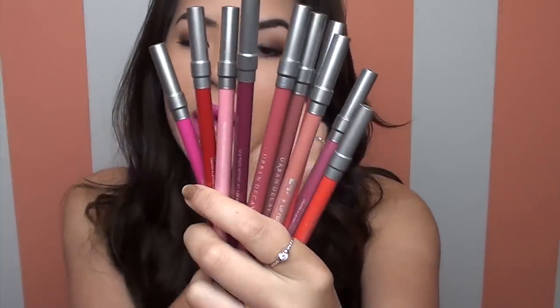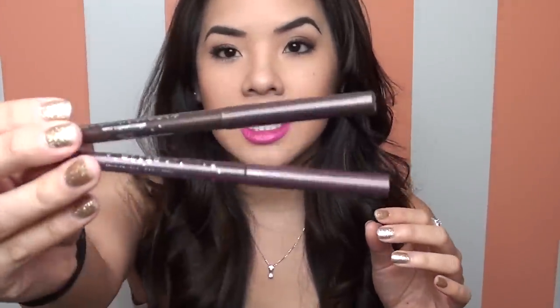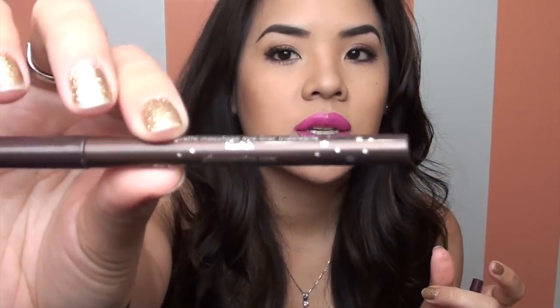I showed you the lip liner earlier, but I have been totally obsessing over the Urban Decay lip liners — they are awesome and super smooth. Moving on to eye products, these are actually the Stila Smudge Stick Waterproof Eyeliners. I know these are really popular but I've never really dabbled into the Stila liners before. This month I've been using two colors. I'm actually wearing the one called Lionfish today, which was featured in my bronze goddess tutorial — it's a dark brown color.